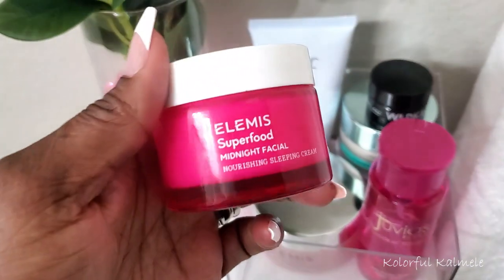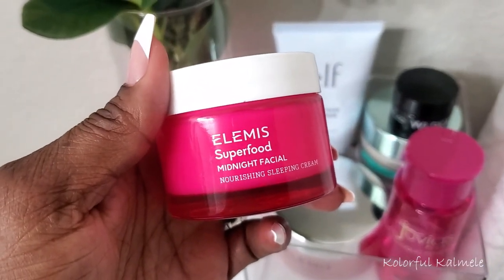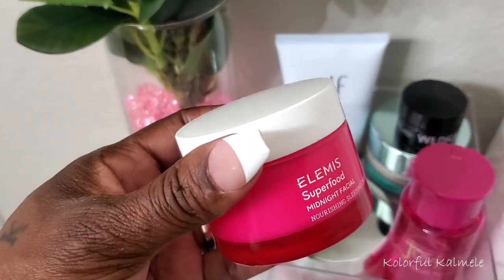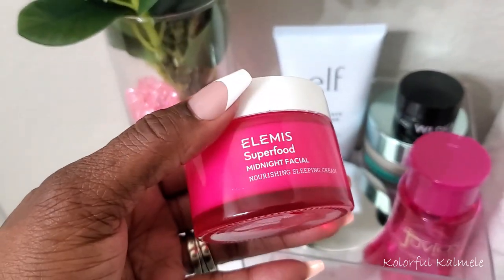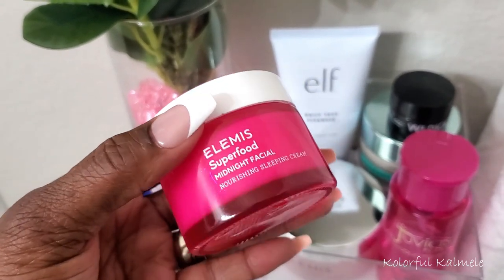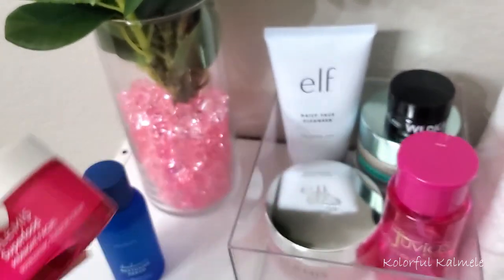I also got this in my BoxyCharm — this is the Elemis Superfood Midnight Facial. It's like a sleeping cream or sleeping mask. You put it on overnight and wake up with really, really nice, soft, hydrated, supple skin. I've been using that.